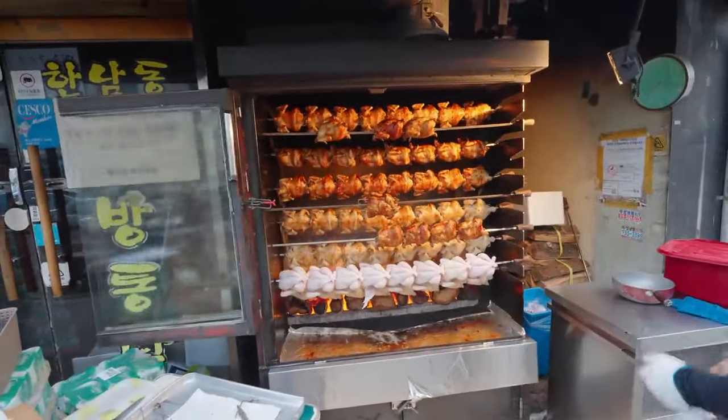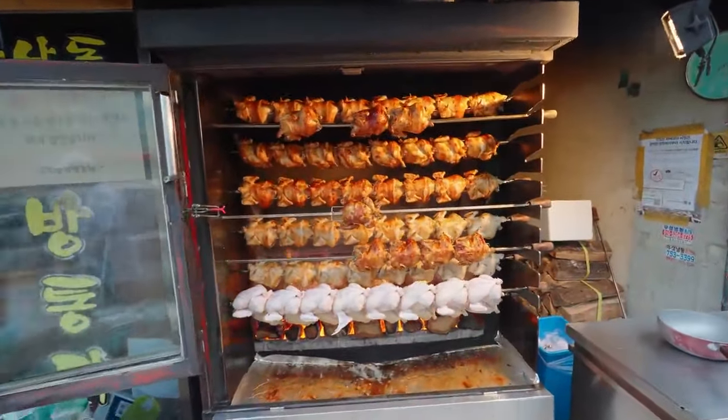Oh, nice. This is the rotisserie — it's all burning wood, too. All wood fire.